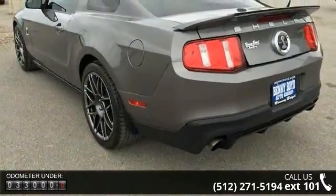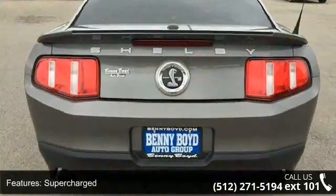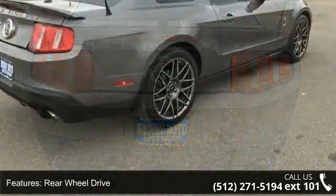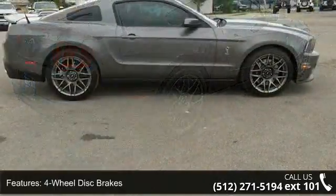Some of the top features included with this vehicle are supercharged, rear-wheel drive, power steering, four-wheel disc brakes, aluminum wheels, rear spoiler, automatic headlights, HID headlights, fog lamps and premium sound system.